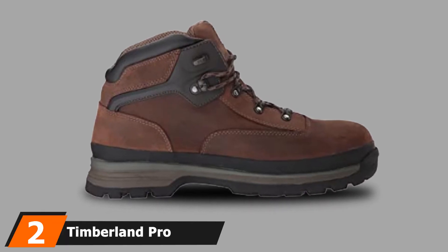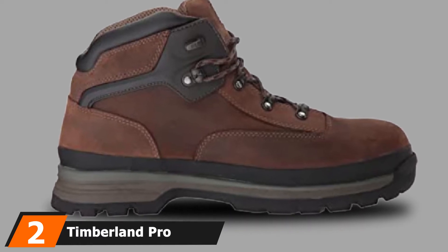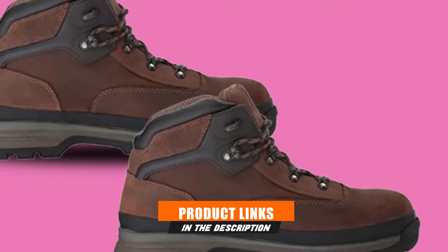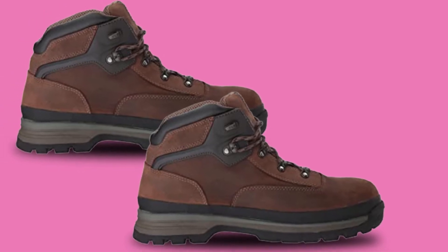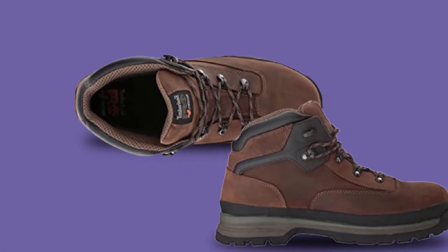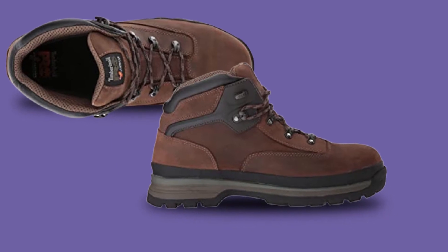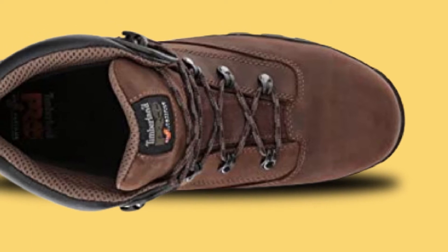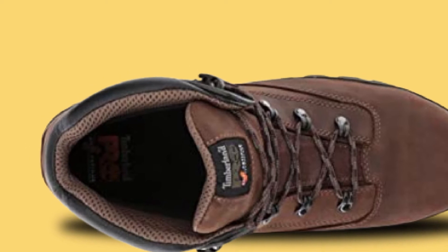Moving on to number two with Timberland Pro Manjuro Hiker Hot Weather Work Boots. When working under the blazing sun, you'll want a breathable work boot that not only protects you but keeps your feet fresh. These Timberland boots come with a mesh lining with antimicrobial treatment responsible for maintaining the worker's feet dry and smelling fresh regardless of the level of humidity. Additionally, the boots have anti-fatigue footbeds that cushion the feet when walking on hard surfaces. The outsoles also provide great traction on all surfaces, even the slippery ones.